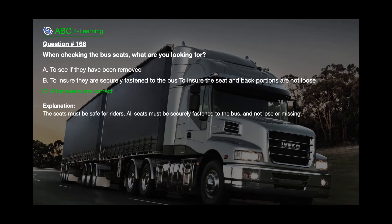The correct answer is C: All answers are correct. Explanation: The seats must be safe for riders. All seats must be securely fastened to the bus and not loose or missing.